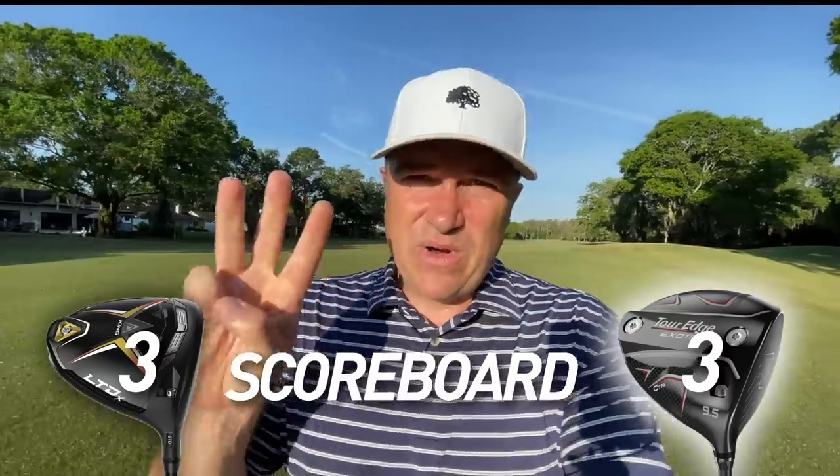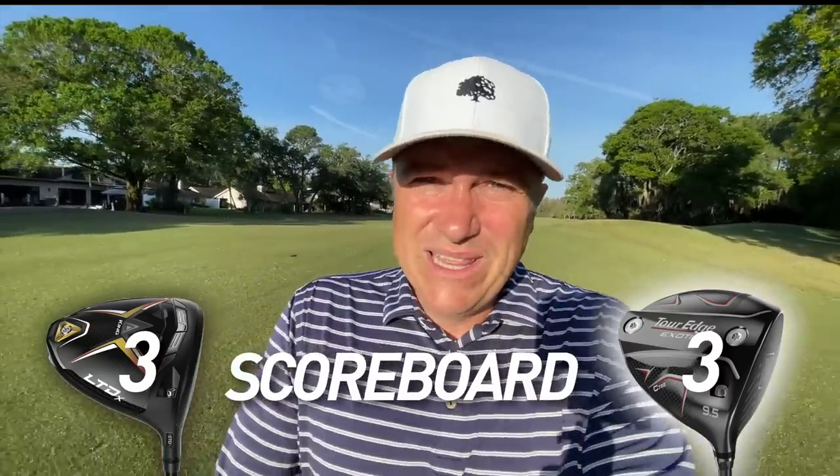Let's go ahead and score the value category. I'm going to call this one a wash, and here's why. The Cobra LTD-X is $499 at retail with a stock shaft. Tour Edge Exotics C722 is $429 at retail with a stock shaft. Both of them great prices. You'd think I'd give the edge to the Tour Edge Exotics, however the Cobra does have that Arcos system that comes standard. When you've got the Arcos grip, you can order the other 13 grips for your clubs and have access to that system — which is a pretty awesome value. So three points for each of these drivers. Both of them really packed with value.